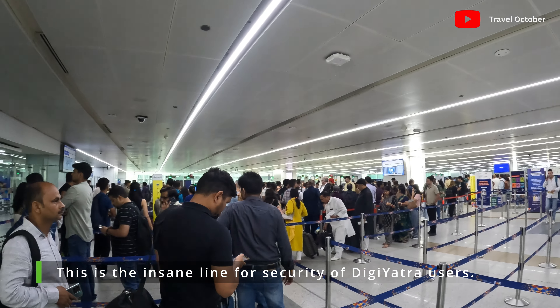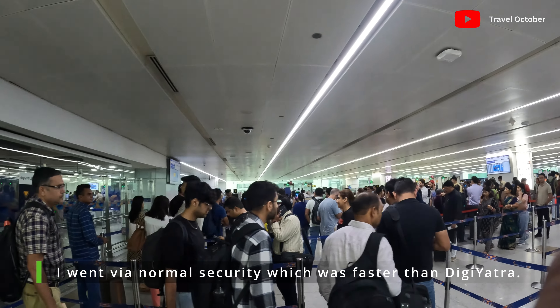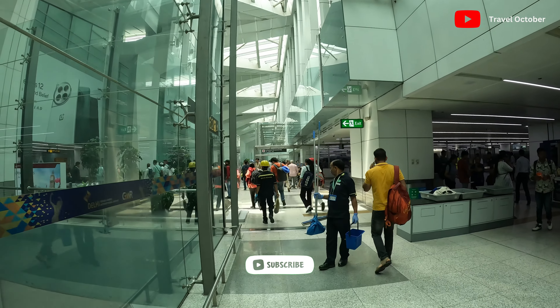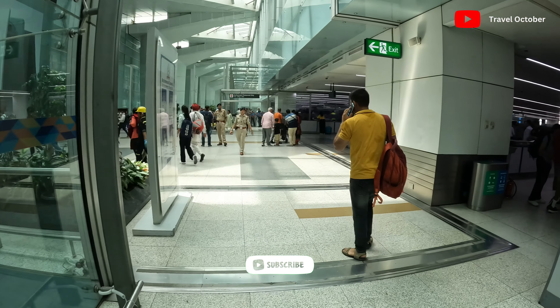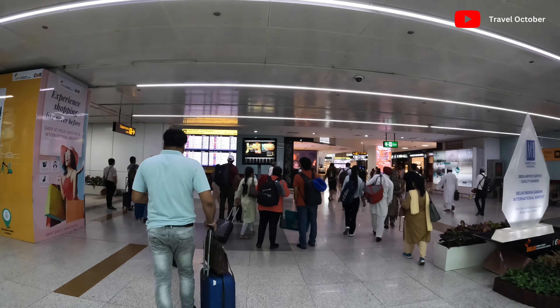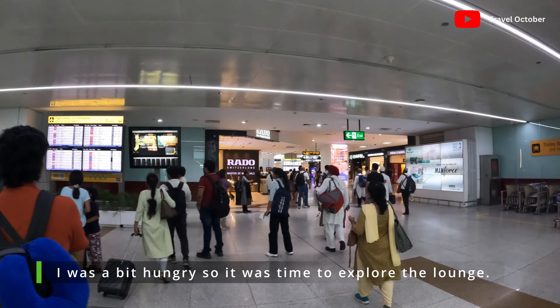This is the security line, part 9. We are going to take a look at Digi Yatra. There are a lot of lines for security — I am talking about T3. Even if you are a Digi Yatra user, there is also a long line for that. We are going to the boarding gate, but I am going to the lounge first since there is a little time. So let's check out the lounge.